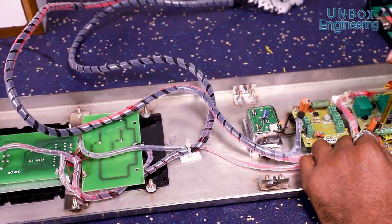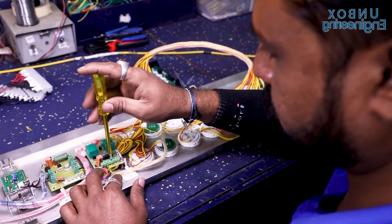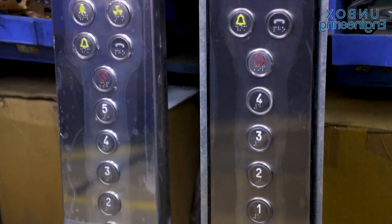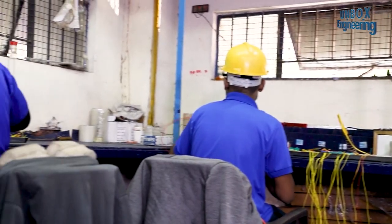Then the panels are assembled to ensure the smooth operation of the elevator. In this panel, there are control switches to operate the elevator, such as the floor numbers, door open and close switch, emergency buttons and others.